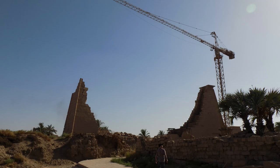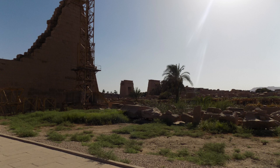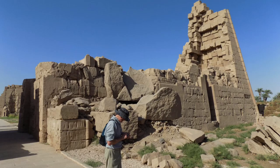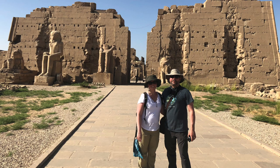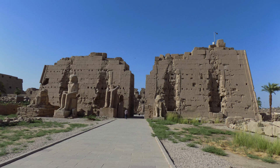We headed towards the construction zone. The pylons in this area are being rebuilt using modern cranes — looks like a combination of a tower crane and a beam crane. Past this large pylon is the Avenue of Sphinxes, which connects to Luxor Temple. A big pile of debris was being burned. This pylon is partially rebuilt, retains the corner bead detail, and is riddled with square notches.